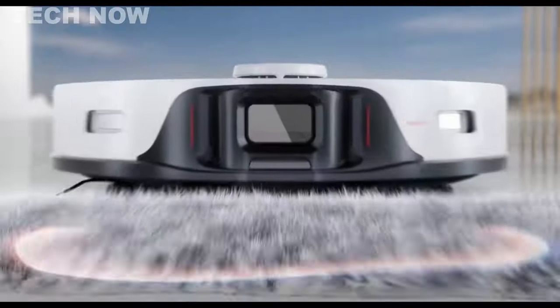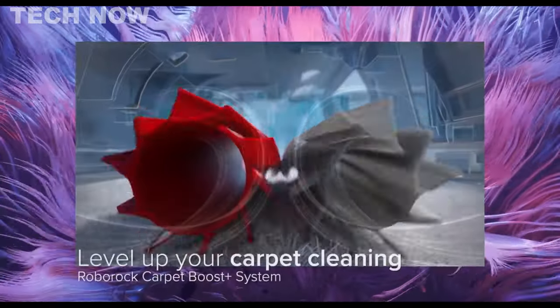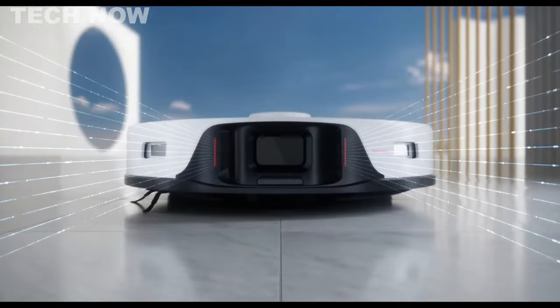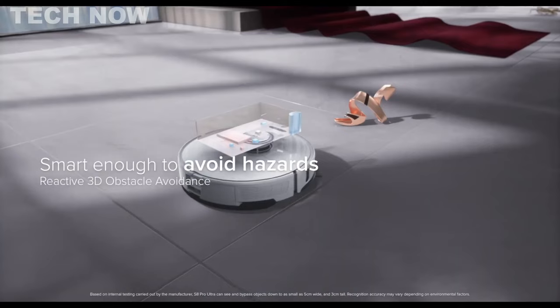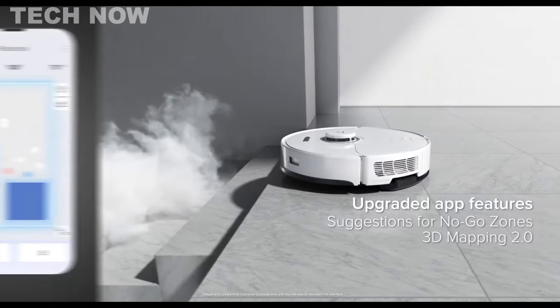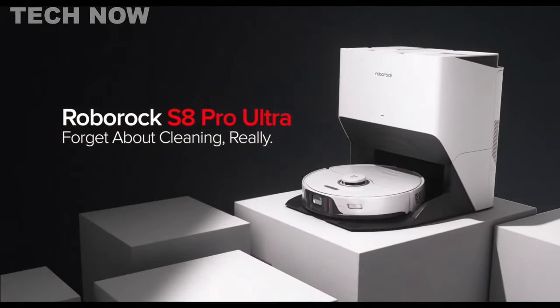The device is equipped with advanced cleaning technologies such as the Duo Roller Riser Brush and VibraRise 2.0 mopping system. With its high-power suction and smart features like Precise-Sense LiDAR navigation and reactive 3D obstacle avoidance, the Roborock S8 Pro Ultra ensures efficient and convenient cleaning.